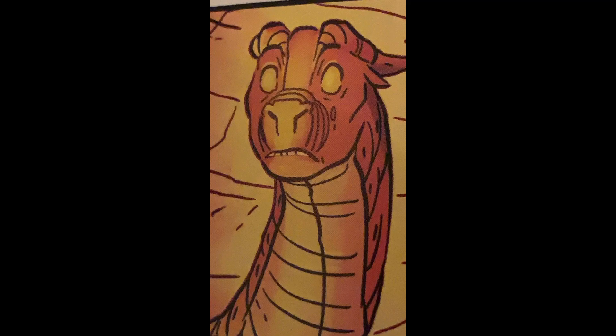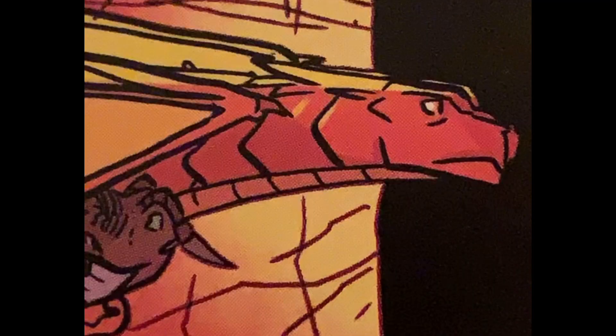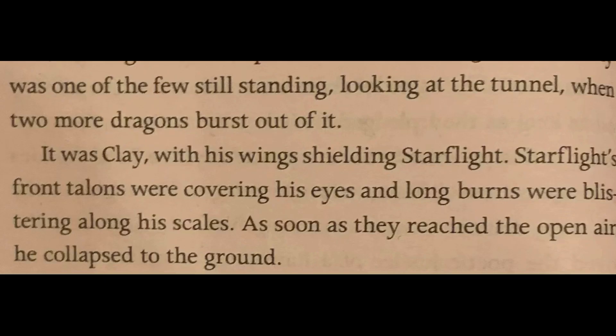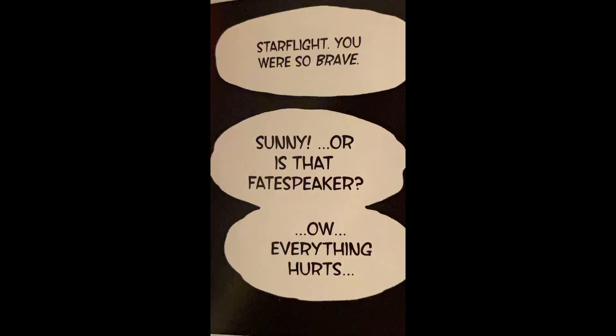I was sort of disappointed with Starflight's blinding. It didn't show the lava hitting him at all — it was just: he stared at the lava, Clay grabbed him, and he's blind. We know he wasn't blinded by the brightness of the lava, considering everyone else looked at the lava and was perfectly fine. And he was described with burn scars over his eyes and across his body in book 5. I just think they could have made it more obvious how he was blinded.